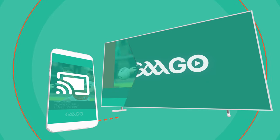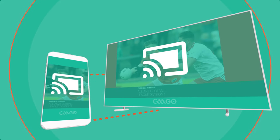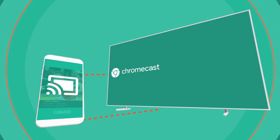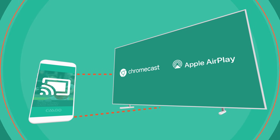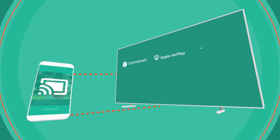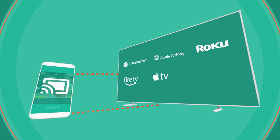If you prefer watching on a larger screen, you can either cast to your TV from our mobile app via Chromecast or AirPlay, or watch directly on your TV via one of our new on-TV apps. These include Roku, Fire TV, Apple TV, and Google TV.